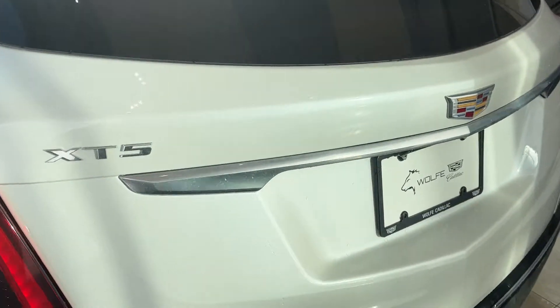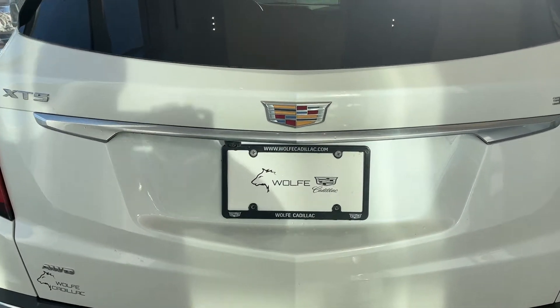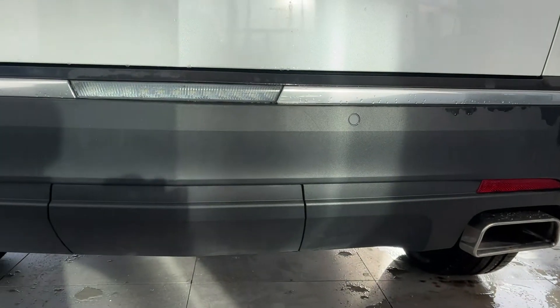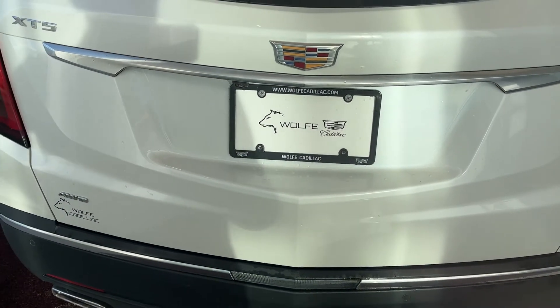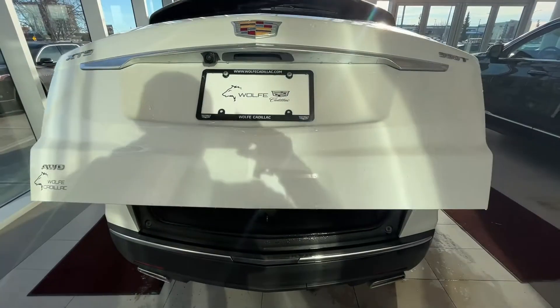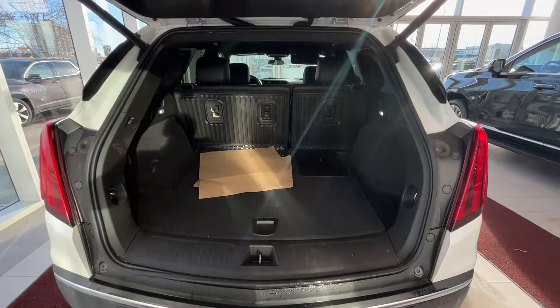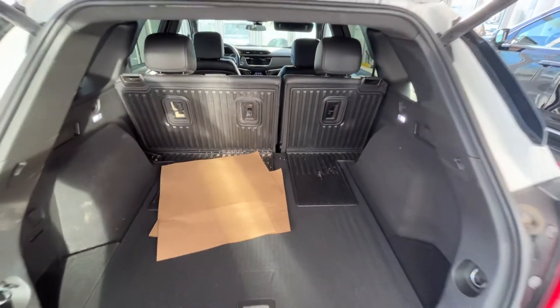Coming around the back, we can see our Cadillac badging and chrome XT5 emblems, and two chrome tip dual exhausts on the back. We'll go ahead and grab our key here and open our power liftgate — double click. We can see our rear 60-40 split seats, which fold down for more storage if needed, and a very spacious rear.